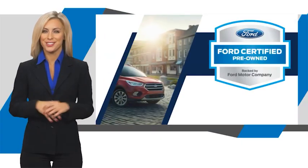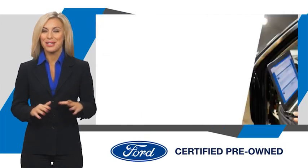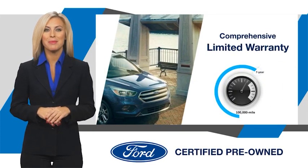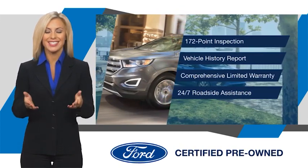This Ford Certified Pre-Owned vehicle has undergone a rigorous inspection by factory-trained technicians — we notice everything. Enjoy the confidence of the comprehensive limited warranty that offers coverage on more than 500 components. Relax, it's covered. See your dealer for details.